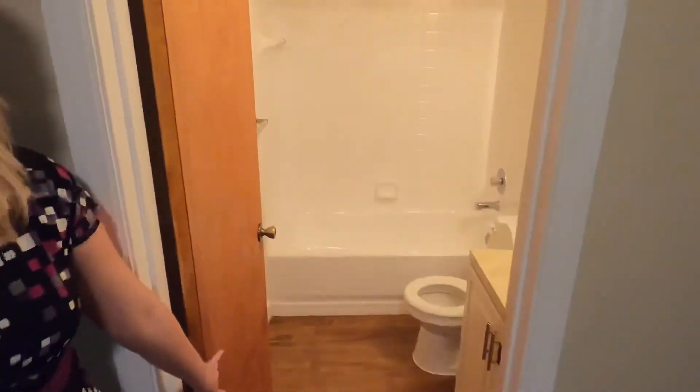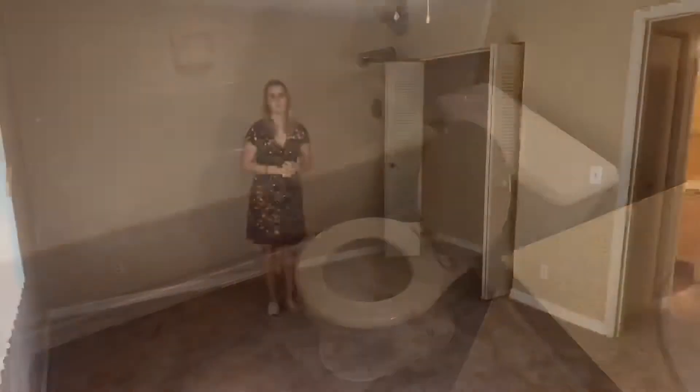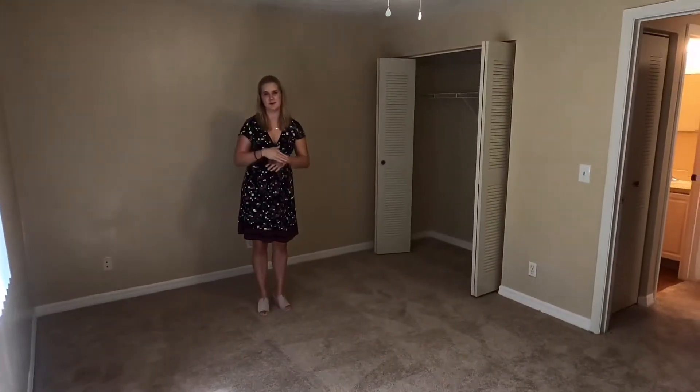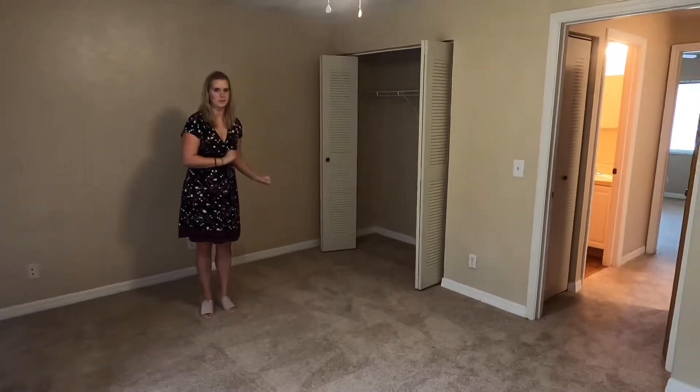In between both of your bedrooms you're going to have this newly remodeled full bathroom. Bedroom number two can accommodate king-size furniture, and you have this very spacious lengthwise closet.